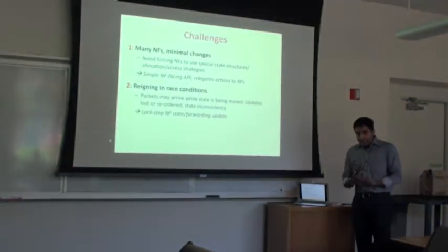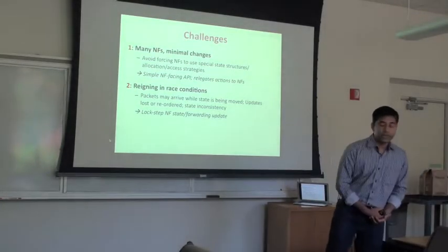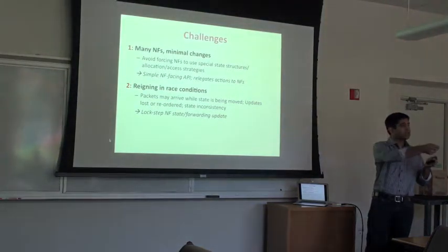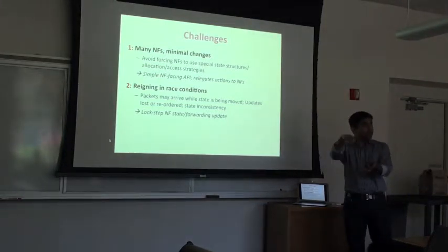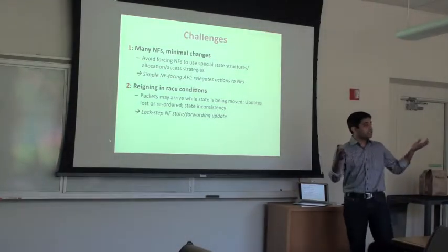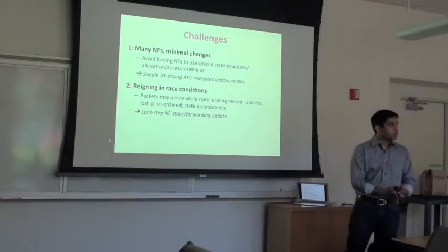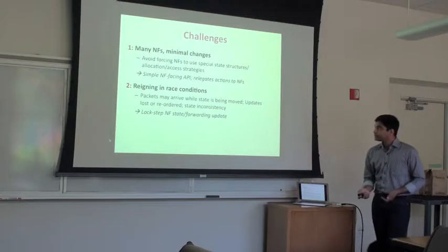The second, technically deeper challenge is guaranteeing the safety properties. These arise because of race conditions: when state is being moved from one instance to another, packets may arrive at the state's old location causing updates, and those updates may be missed or appear out of order, making state inconsistent across middlebox locations. To address this, we developed state update primitives that provably guarantee certain safety properties while state is being moved.